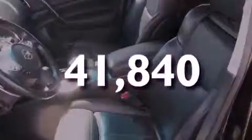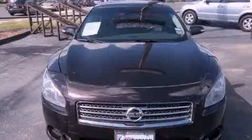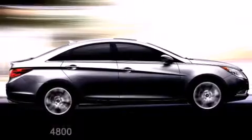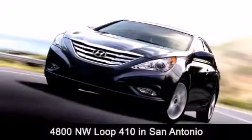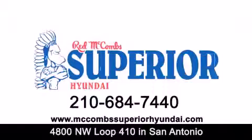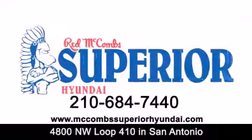This vehicle is sure to sell fast. Call and arrange your test drive today. Red McCombs, 8800 Northwest Loop 410 in San Antonio. Contact us today to find out about our specials or visit us at McCombsSuperiorHyundai.com. Red McCombs Superior Hyundai — when you deal with Red, the deal gets done.